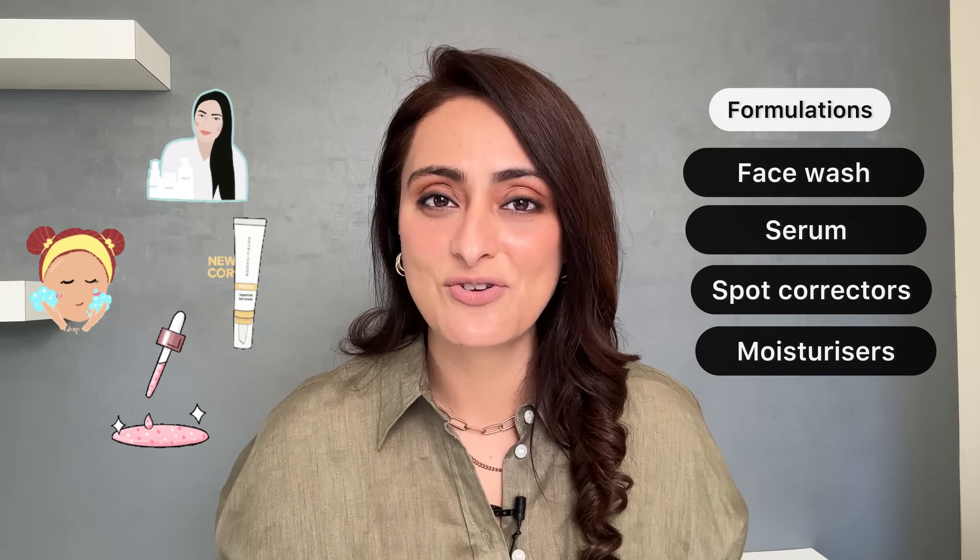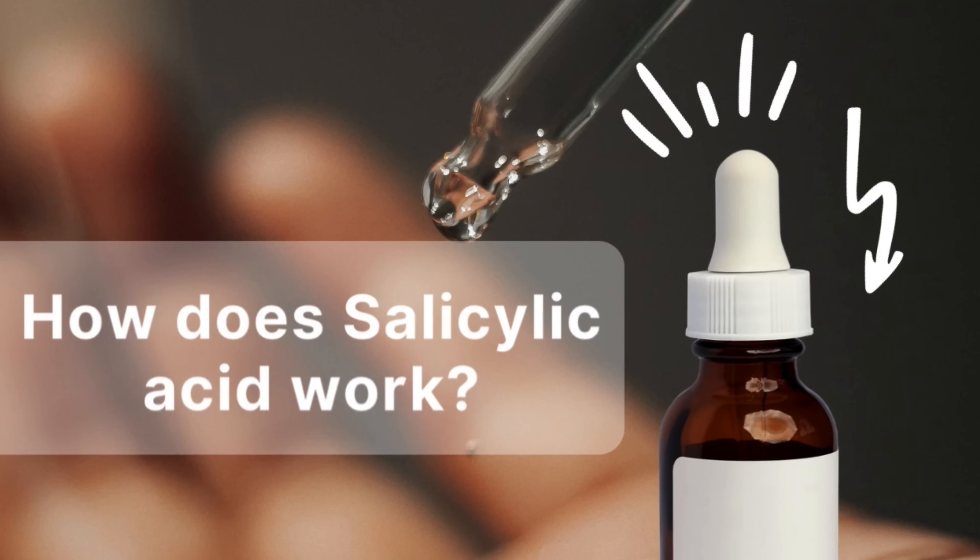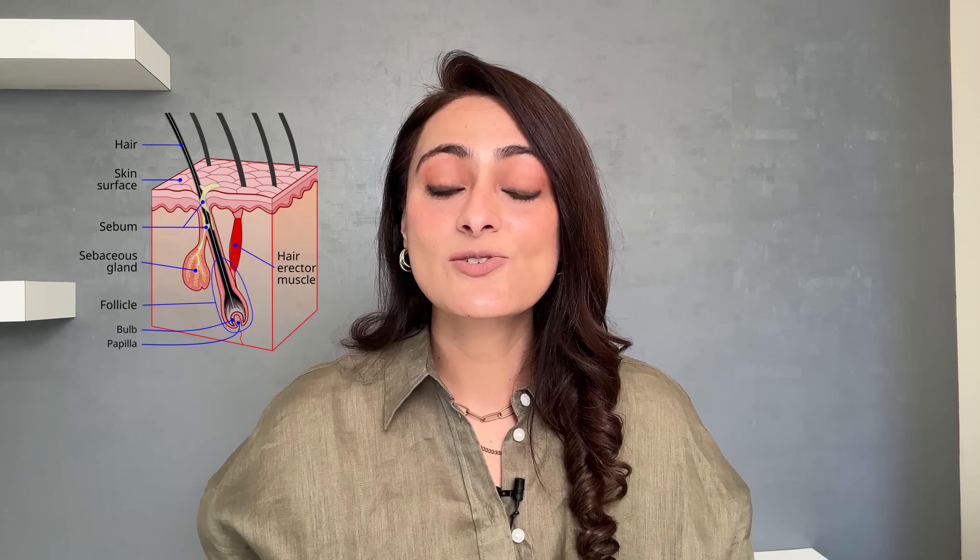What is salicylic acid? Salicylic acid is a beta hydroxy acid, and it is an oil-loving acid. It gets concentrated in the oil-forming glands on the skin. It is available in many formulations such as face washes, serums, spot correctors, and moisturizers.